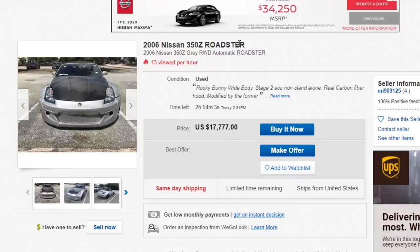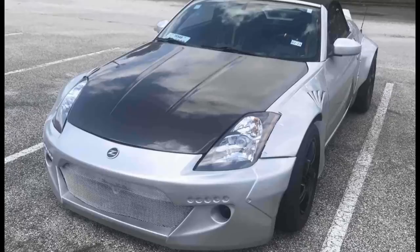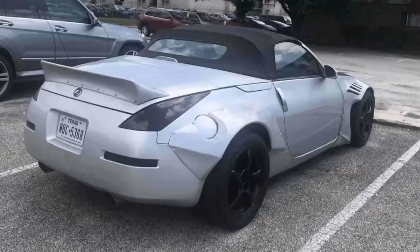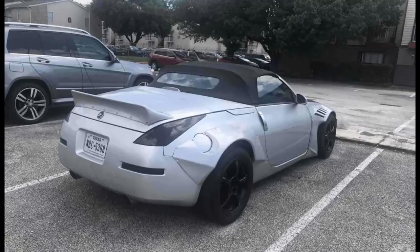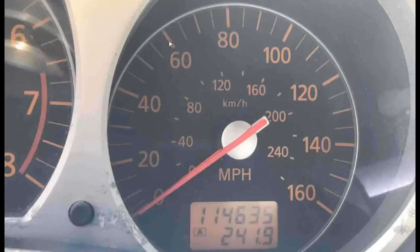Next car — 2006 Nissan 350Z Roadster, the worst 350Z ever made in my opinion, and he's asking $17,000. Carbon fiber hood, looks like a Rocket Bunny kit — but based on the chicken wire mesh grille I'm going to say it's not legit. The wide body fitment is piss poor, really bad — probably the worst fitment I've seen in quite some time. The 350Z Roadster is kind of ugly; it looks like a hairstylist's car — this is Deborah's car.